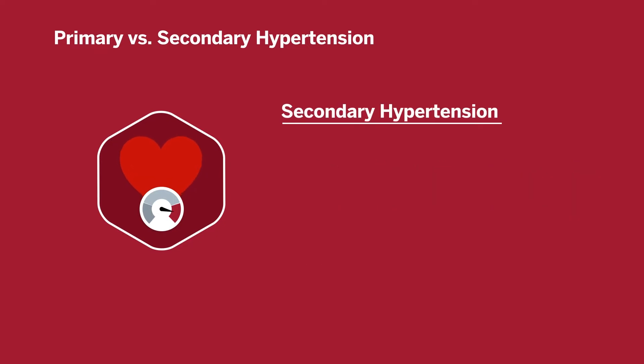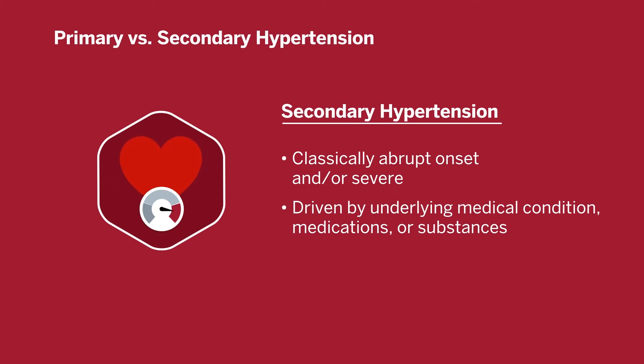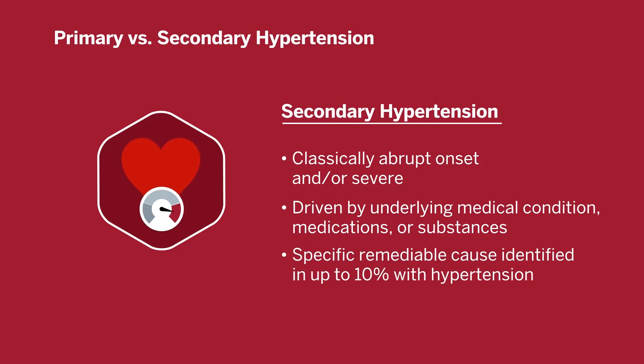Secondary hypertension, by contrast, has some distinguishing features. It is classically abrupt in onset and/or unusually severe. Typically, it is driven by an underlying medical condition or by medications or substance use. A specific, remediable, secondary cause of hypertension may be identified in up to 10% of individuals with a diagnosis of hypertension. It bears emphasizing that this primary versus secondary distinction is not perfect. Not all cases of secondary hypertension are dramatic in their presentation, and some secondary causes may contribute to or worsen pre-existing primary hypertension. However, remembering secondary causes is helpful for comprehensively evaluating and managing patients and to guide additional evaluation when appropriate.